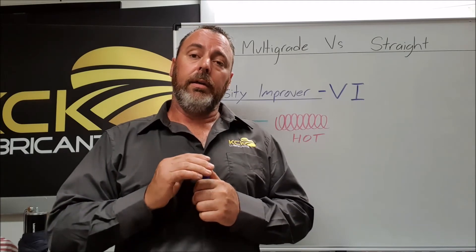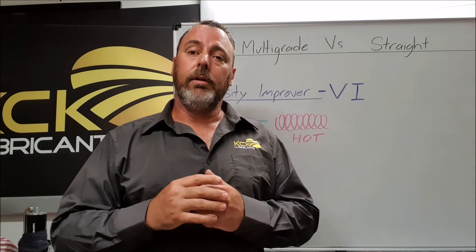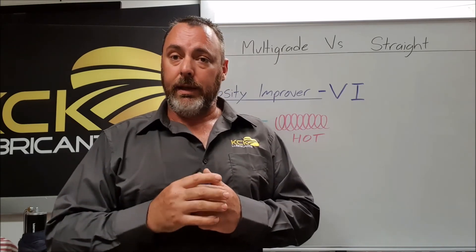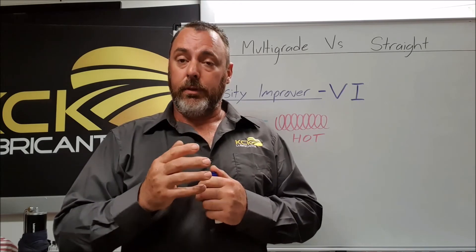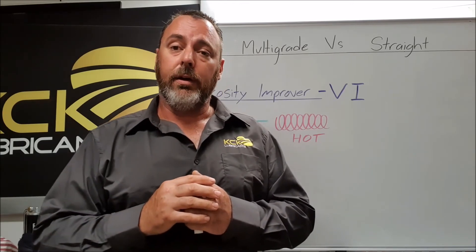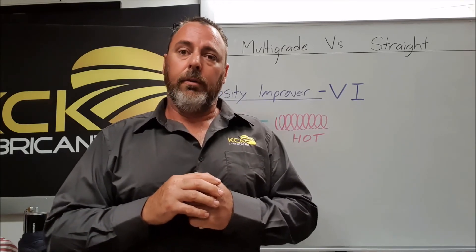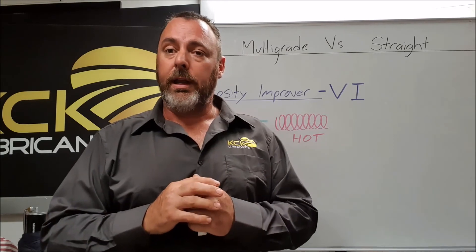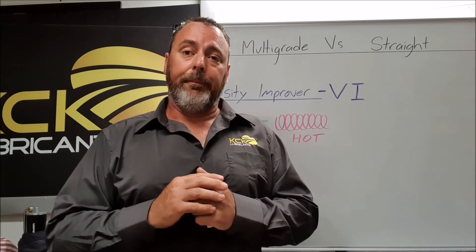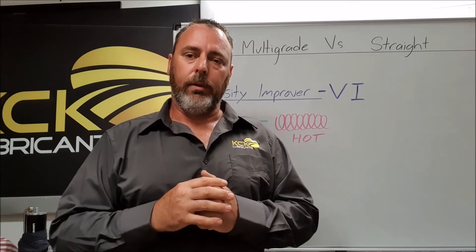By using quality base stocks and doing the hard work, we need very little VI improver — and often none at all. We will meet the minimum specifications with no VI, but if we add VI, we blow the specifications out of the water and have a very wide operating range that you would not normally get with poor base stocks over-treated with VI.